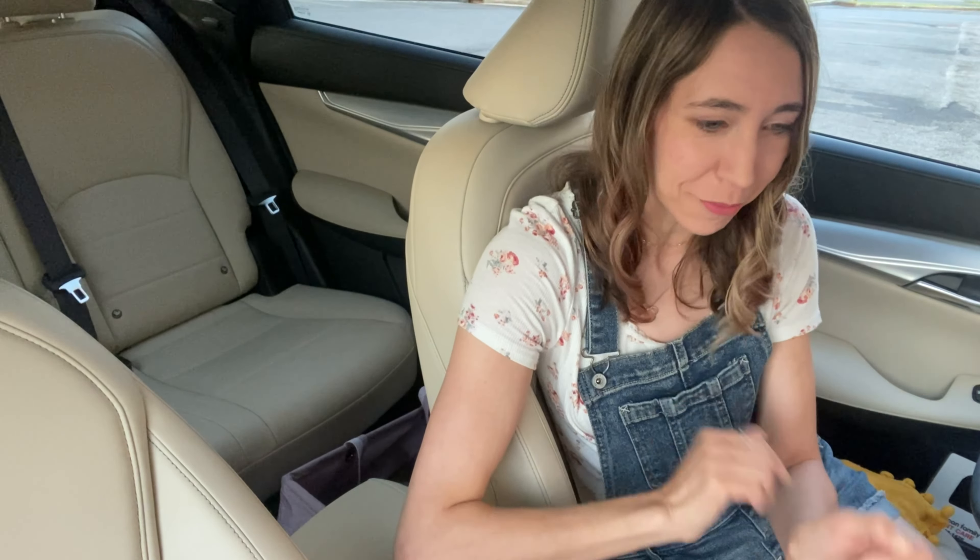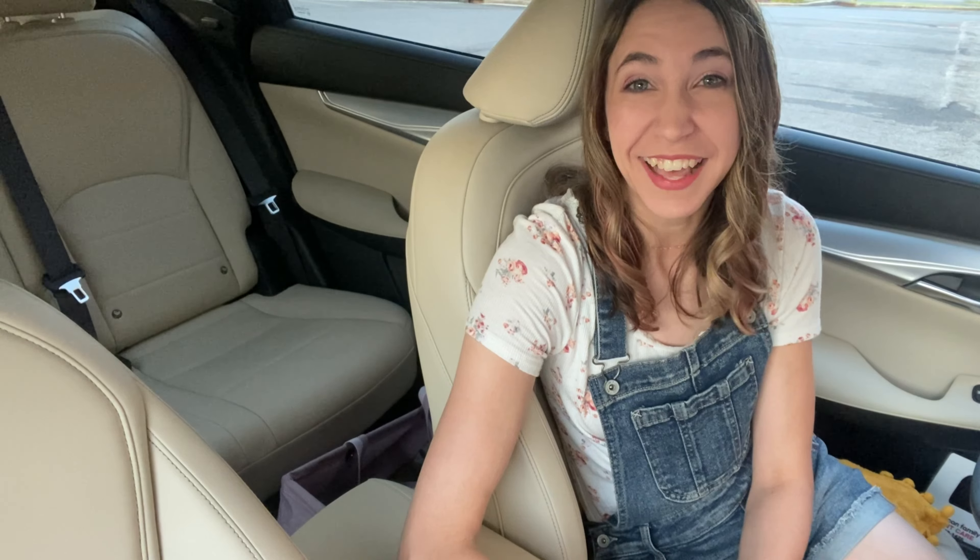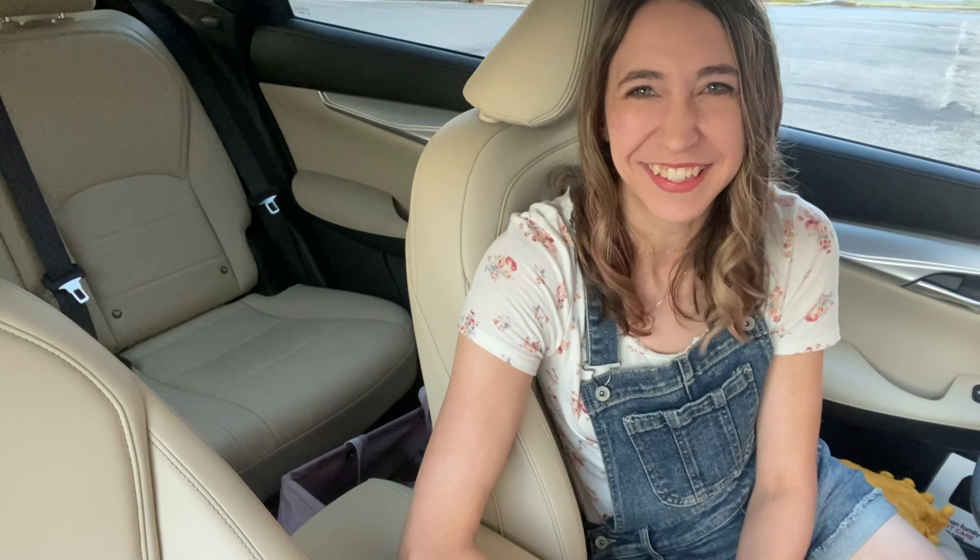Some of you guys gave me the tip that darker jeans can stain your seats, so I put a blanket under me because I do not want to stain the seats or mess anything up. I'm trying to be super careful. But anyways, let's go ahead and get into the store and check out these deals.